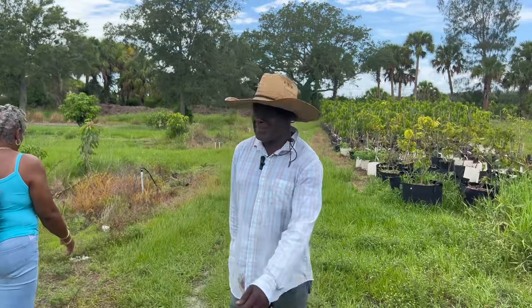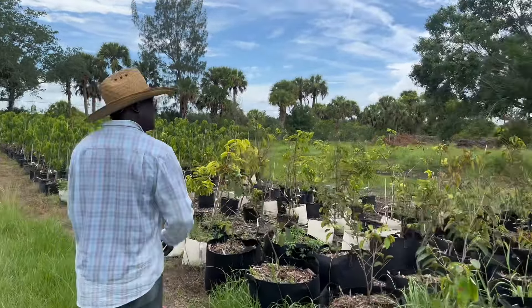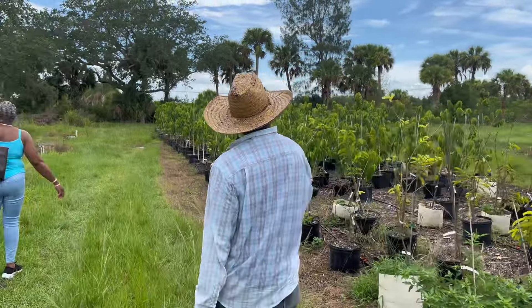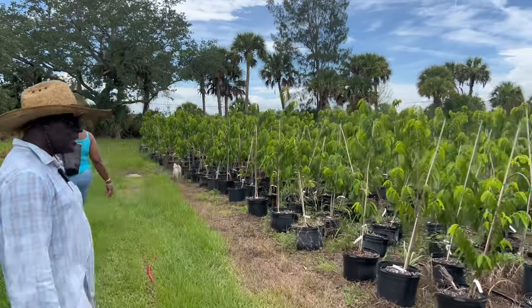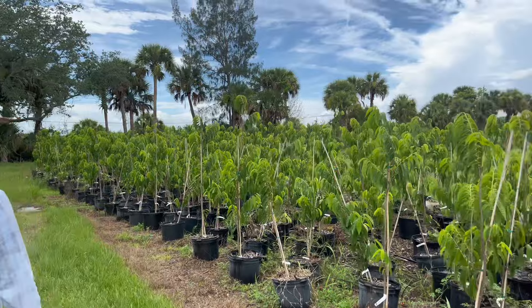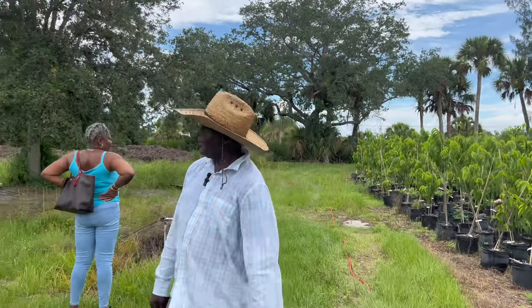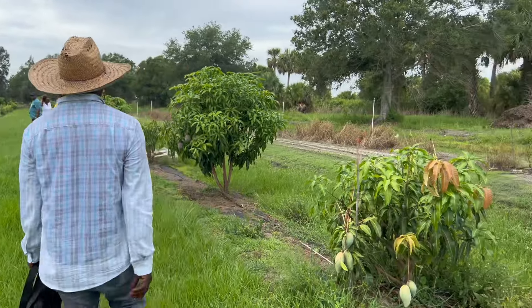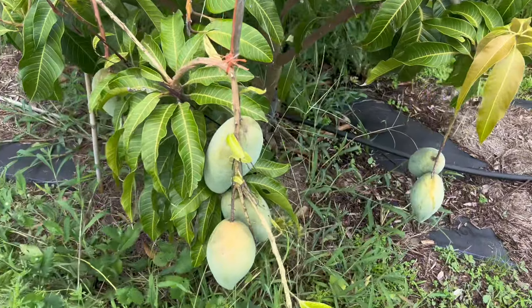Here again at Jamaica Farms — everything that Jamaicans like, we grow here. A star apple! These are already blossoming, so we can get star apples by next year. And here we have our little set of custard apple — we have 400 pounds right here. And green mangoes.